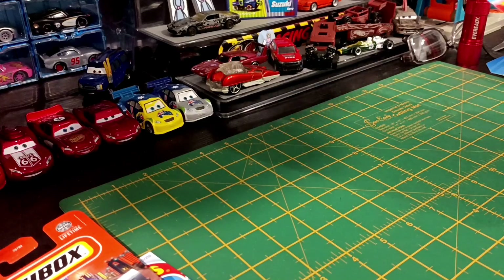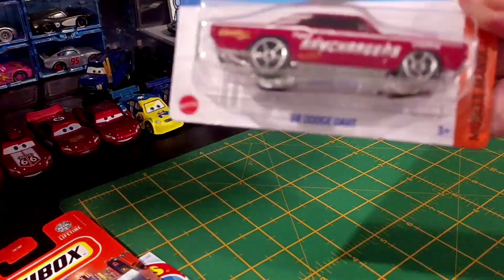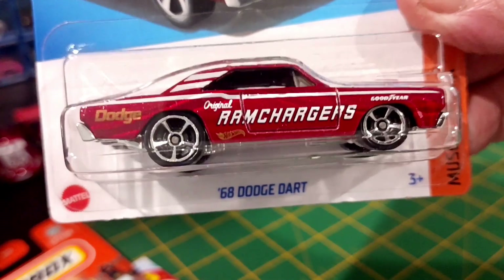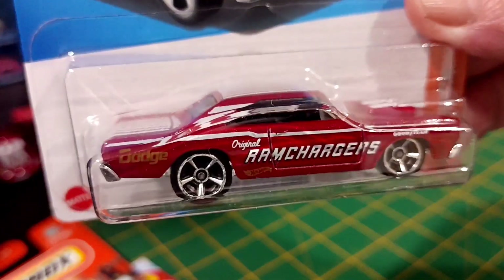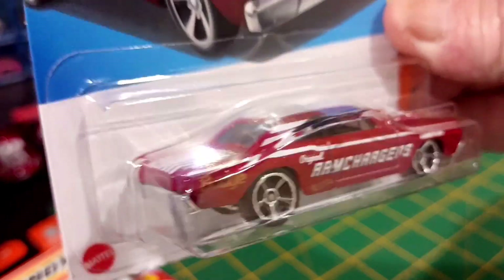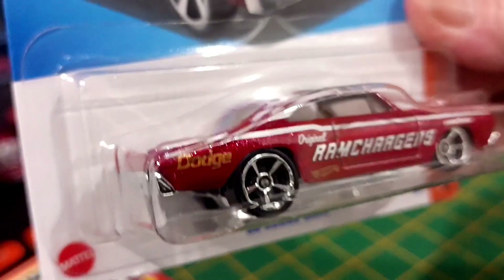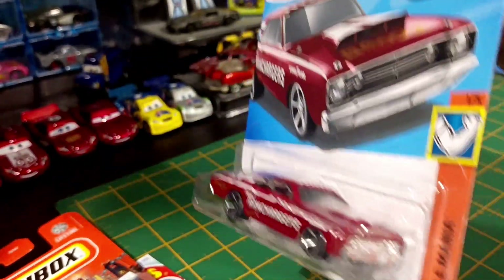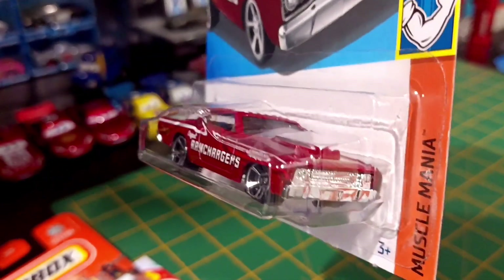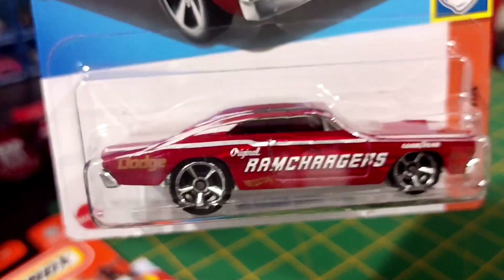This was from Target. These are from, like, a period of time. 68 Dodge Dart. I'm not a big American muscle fan. I'm not into Camaros, Mustangs, the Chargers. Old stuff, yes, I like. And this is cool. I like that. That's a good one.